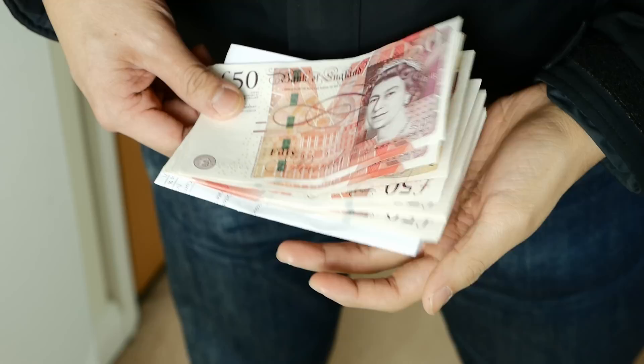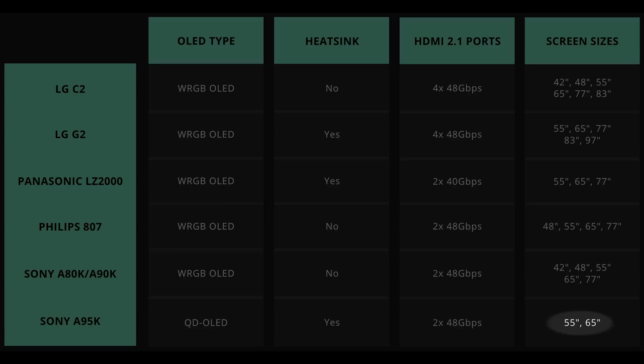Before you go all gung-ho on the A95K however, please bear in mind that we have no indication of the price or availability yet. I expect it to be more expensive than other flagship WRGB OLEDs, and it is only going to be available in 55-inch and 65-inch screen sizes.